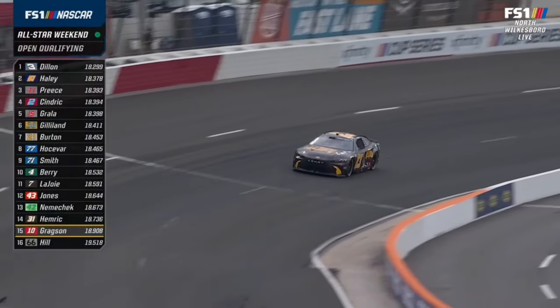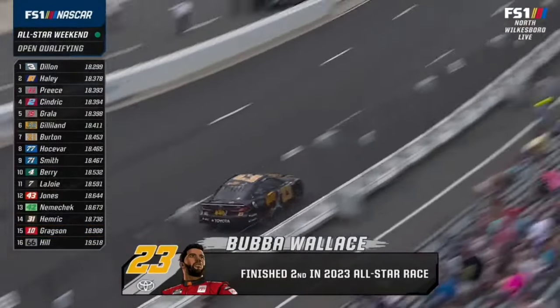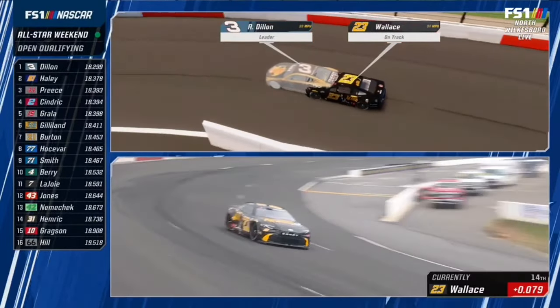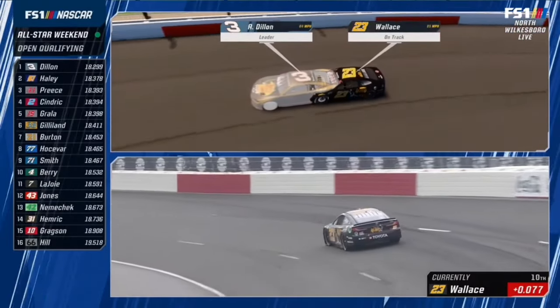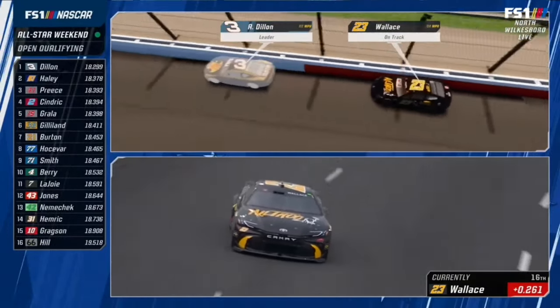Two SHR cars in a row — Josh Berry and Noah Gregson — very loose above the bottom. Wallace raced into the All-Star race through the open in 2019. Rode my Harley around here — does that count? It really doesn't, does it? Need two more tires and wheels, official and unofficially.